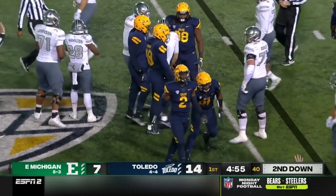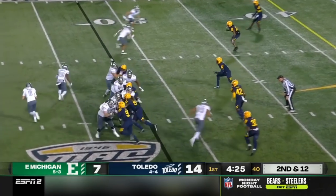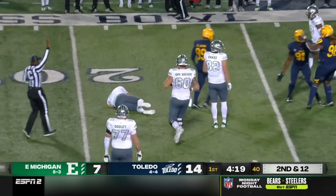Ben Bryant is in trouble and he is going to be dropped by Deontay Johnson. We were talking about how quick he releases the football. Bryant gets out of the pocket to his left, and he's going to get sacked again.